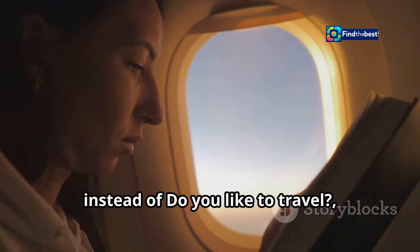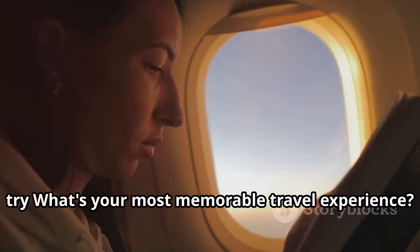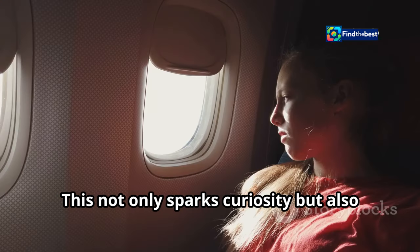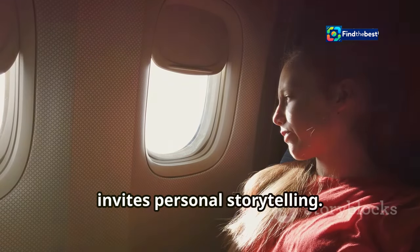For example, instead of asking 'Do you like to travel?', try 'What's your most memorable travel experience?' This not only sparks curiosity but also invites personal storytelling.